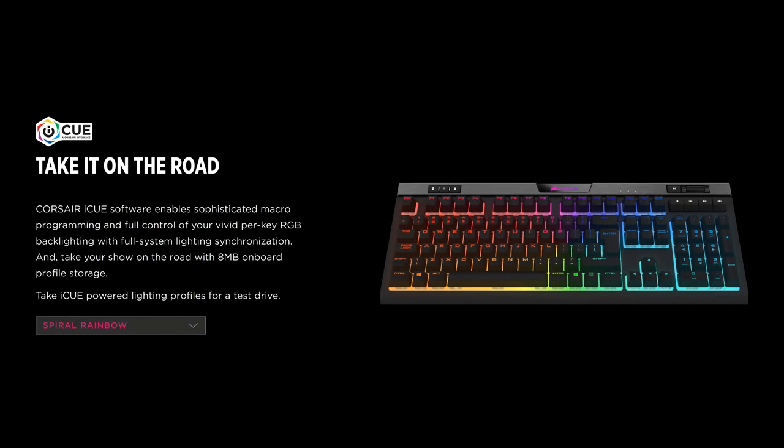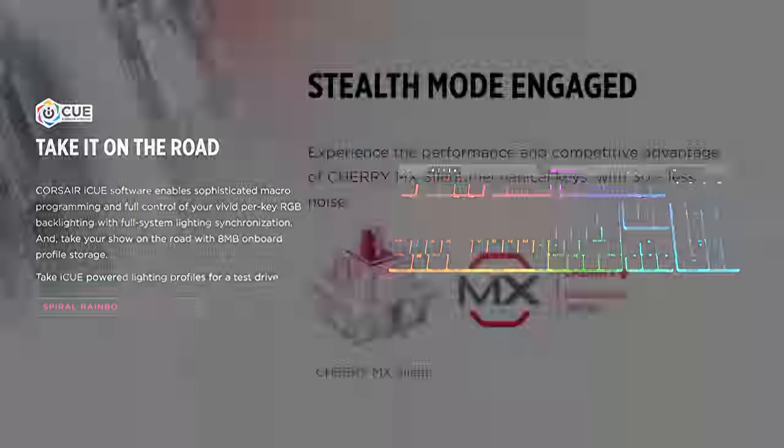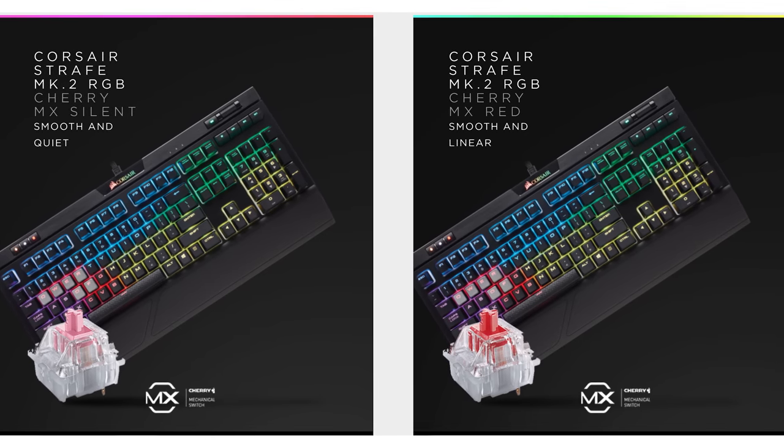Our sponsor today is Corsair. Corsair's next-generation Strafe Mark 2 keyboard features a variety of Cherry MX RGB key switches and eight megabytes of onboard profile storage. Check out the link below to learn more.